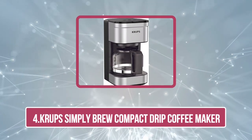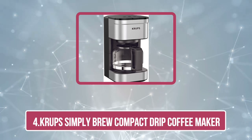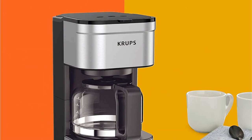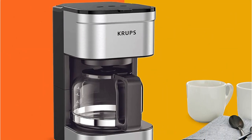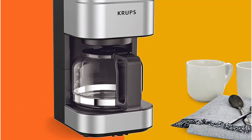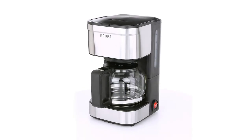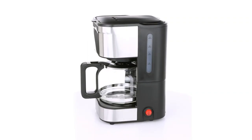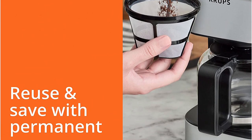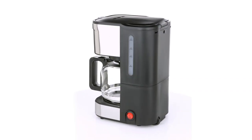At number four: the Krups Simply Brew Compact Drip Coffee Maker. Krups knows that coffee lovers need a great coffee maker that is compact, easy to use, and stylish. This coffee maker has all of those features and more. The pause and brew function allows you to pour a cup of coffee mid-brew without disturbing the brewing cycle. Meanwhile, the keep warm function keeps your fresh brew warm for as long as you have it powered on. The included permanent filter and measuring spoon also allow you to pour your desired amount of fresh ground coffee directly into the unit, saving you time and money.